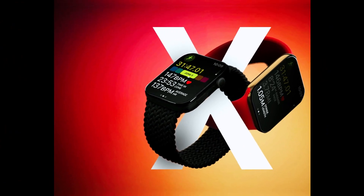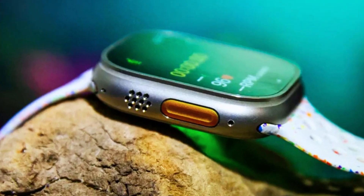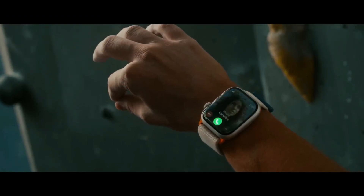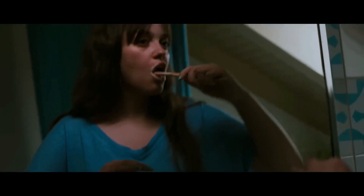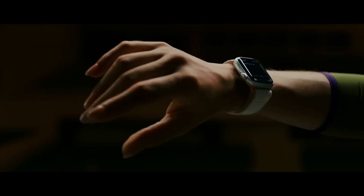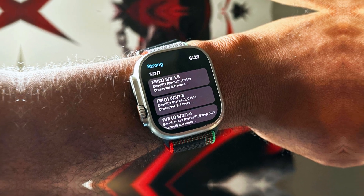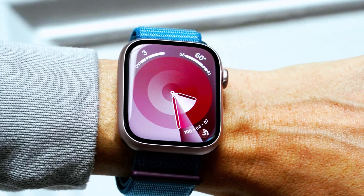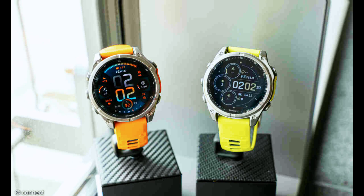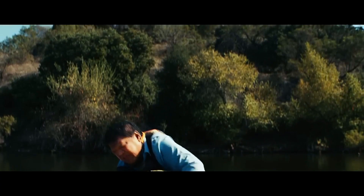Key features and upgrades: despite the delay, the Apple Watch Ultra 3 is generating significant buzz due to its impressive list of anticipated features. One standout feature is its substantial battery upgrade — with a 5,000 mAh battery, this model promises significantly extended battery life compared to its predecessors. Users can expect longer intervals between charging sessions, making the watch more convenient for daily use and long trips. With more power available, the watch can also support more features and functionalities without compromising battery life.